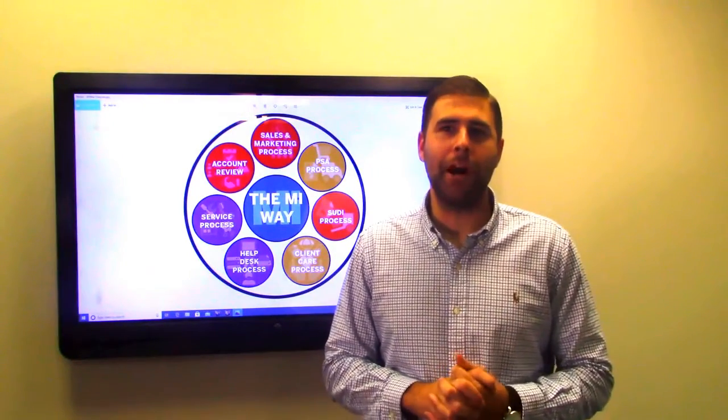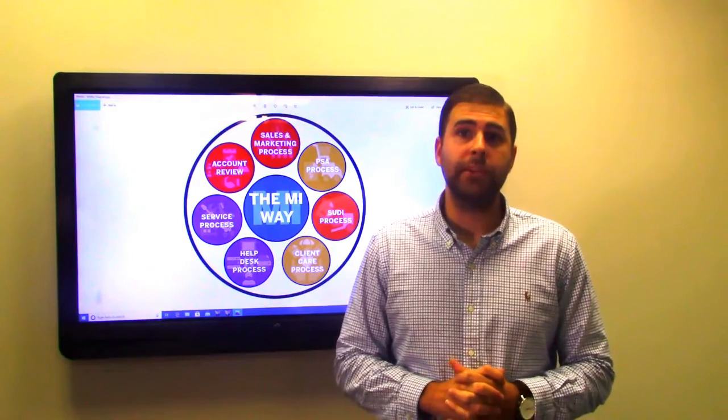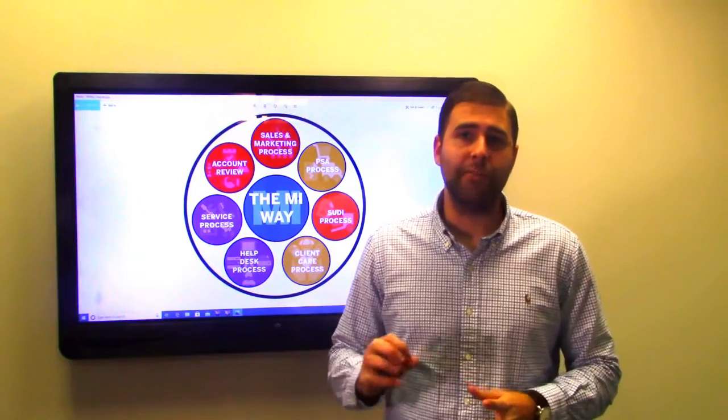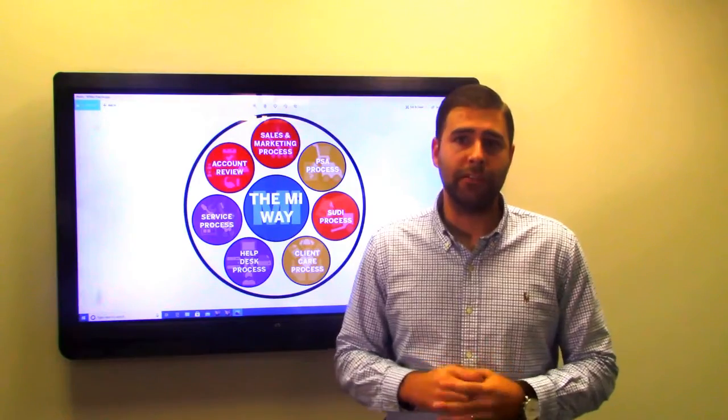Hey everyone, it's Cody Klan with Modern Impressions. I wanted to share with you today ways Modern Impressions separates its managed services from other vendors, and that's with what we call the MI Way, which is seven proven processes that we have crafted over many years for customer service.